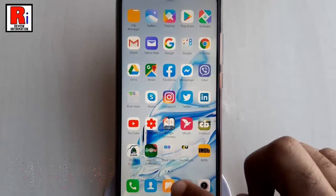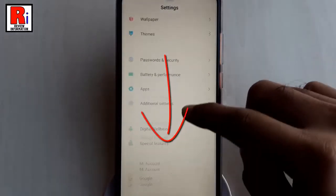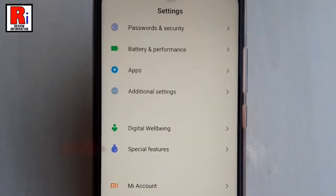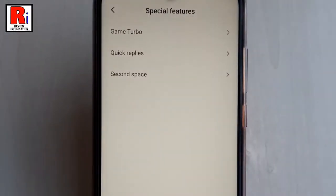First, go to Settings. Scroll down and find the option Special Features. Tap on it. From Special Features, tap on Quick Replies.